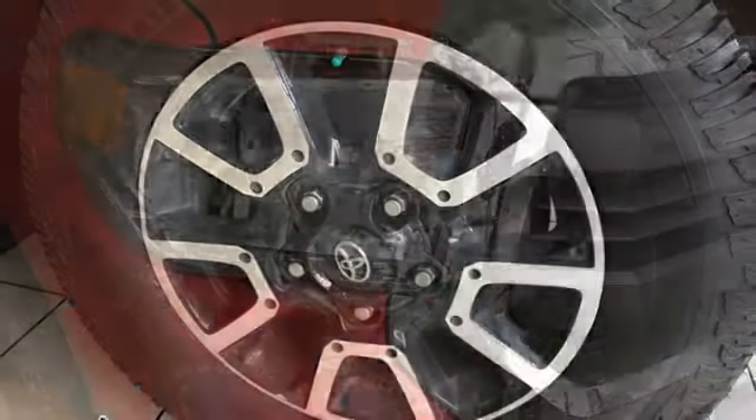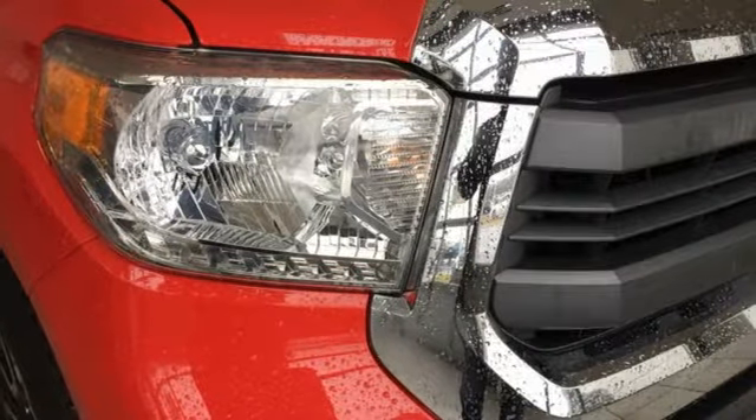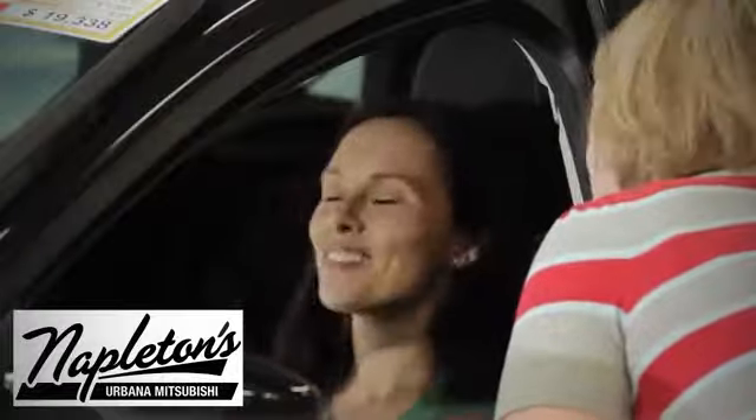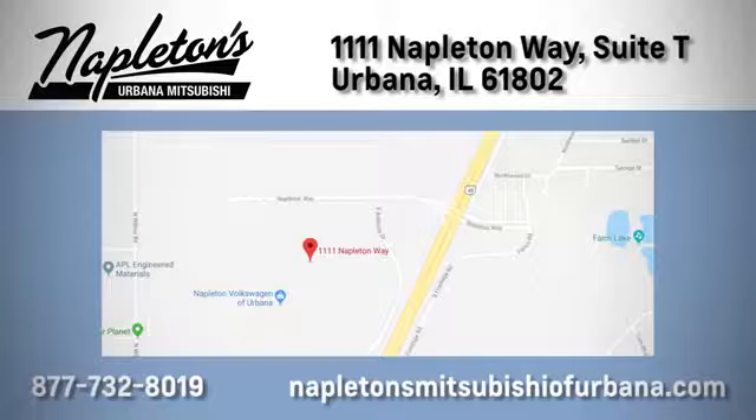Toyota — steered by ingenuity, driven by passion. Take it for a test drive today. You can see why Napleton's Mitsubishi of Urbana is different from the competition. Call, click, or stop in today. We're located at 1111 Napleton Way in Urbana.